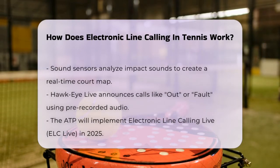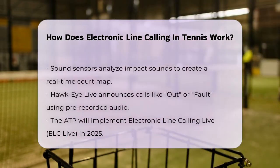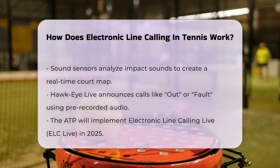In the case of Hawkeye Live, which has been used in several major tournaments, the system detects the ball's movement and announces calls like Out, Fault, or Foot Fault through a pre-recorded voice. This eliminates the need for on-court line judges, making the game more efficient and accurate.